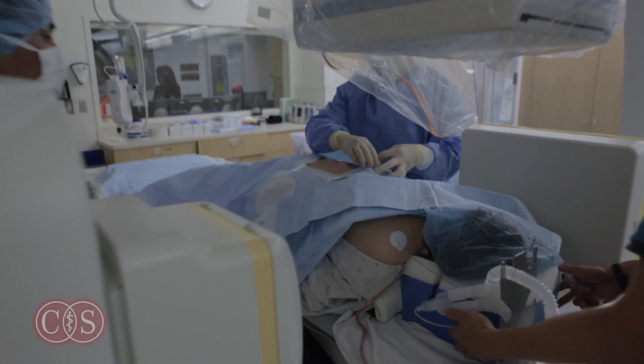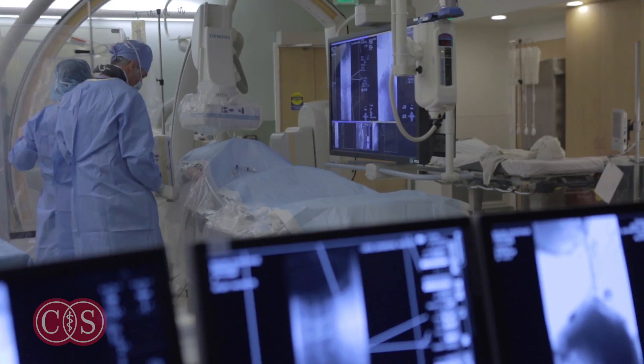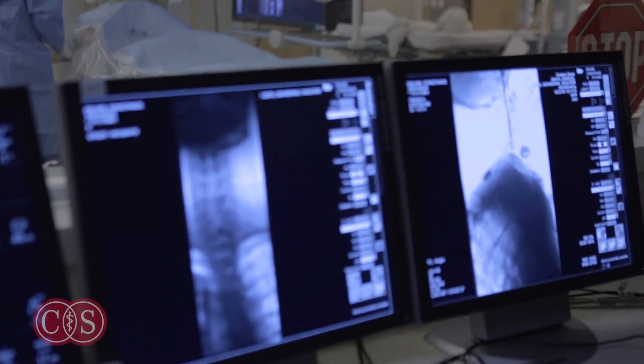If it does not give us enough information, then we can perform a CT myelogram or an MRI scan with contrast within the spinal fluid. And if that doesn't tell us where the leak is, then we oftentimes go to the ultimate test, which is a digital myelogram, similar to a CT myelogram in that it requires a spinal tap, but it's performed under a very high resolution scan. And it can show us where the leak is coming from when all of the other tests have been normal.